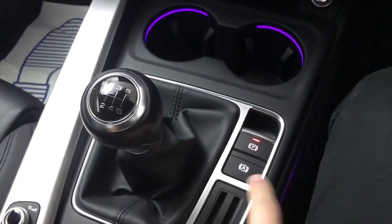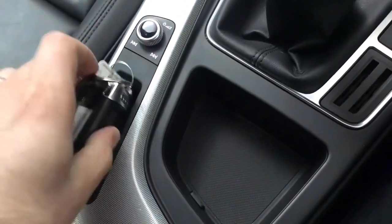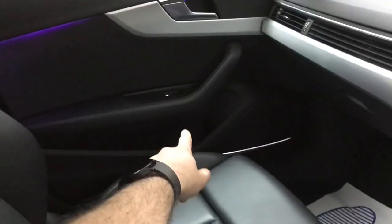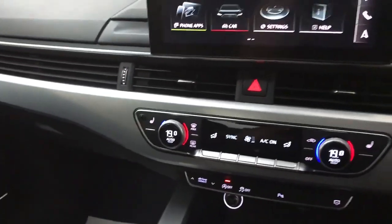There's an electronic parking brake, hill hold assist, a little storage area, and volume and track skip controls. There's also storage space that fits the key perfectly, and more storage underneath with a USB-C input. The door bins are a decent size, as is the glove box which is felt-lined so items don't rattle around.